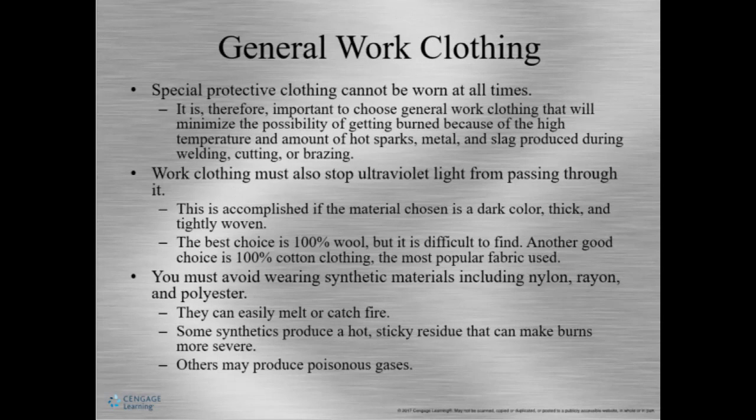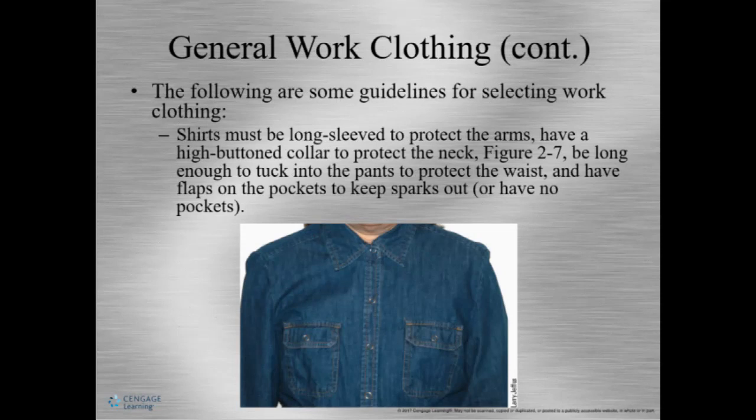Clothing should be wool or cotton so it doesn't catch on fire. Shirts should be long sleeve and have a collar to protect your neck. If the shirt has pockets, have a flap over them so sparks don't go inside and catch on fire. A dark color should be worn to avoid reflection of light onto your skin. Avoid synthetic materials like nylon, rayon, and polyester — they melt. It's best to wear 100% wool, cotton, or canvas, such as Dickies materials.